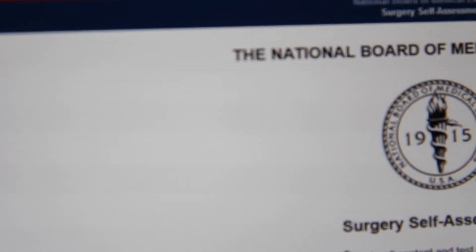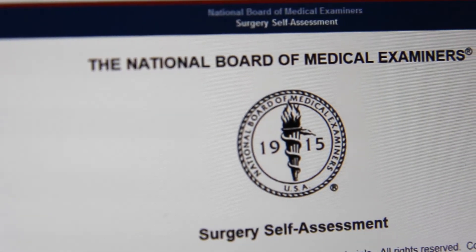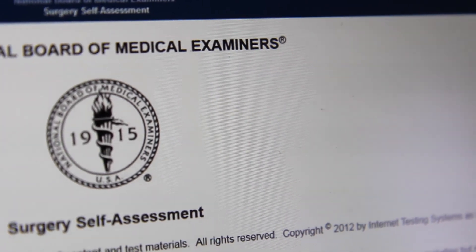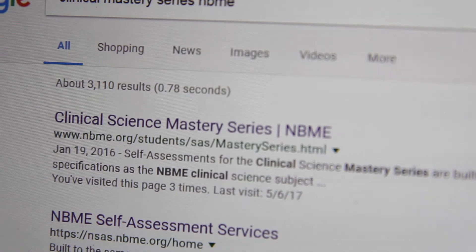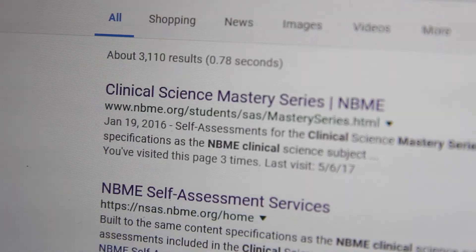Following UWorld, I did the NBME Clinical Mastery Series. These are NBME-sanctioned practice exams at $20 a piece. I did all four because I wanted to do really well on the surgery exam. I think these are vital to doing well — I had 5 to 7 repeat questions on the actual shelf exam. I treated it like UWorld: I'd read UpToDate and Virgilio's and watch Online MedEd on questions I got wrong, and made a cram sheet to review the day before the shelf.